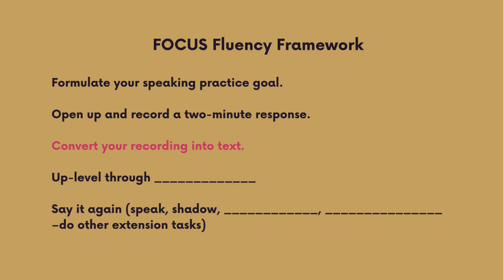Step three: Convert your recording into text. If you have used ChatGPT, it will already have transcribed your spoken response into written form, so this part is easy. The reason it is important to do this is so that you can analyze and improve upon your speaking.